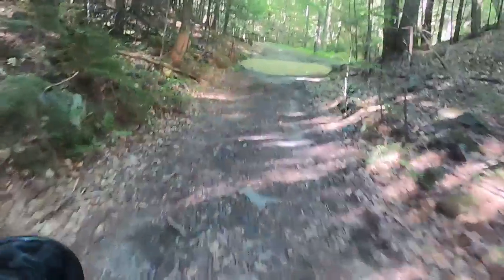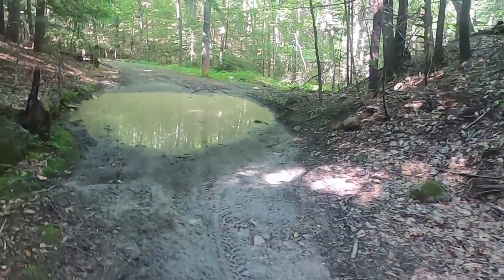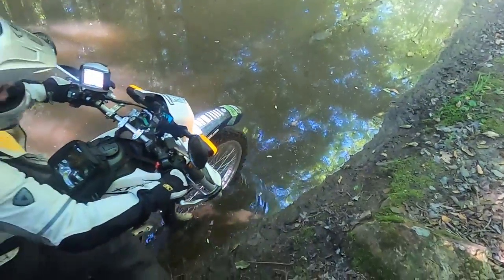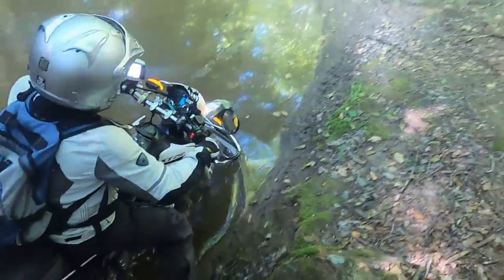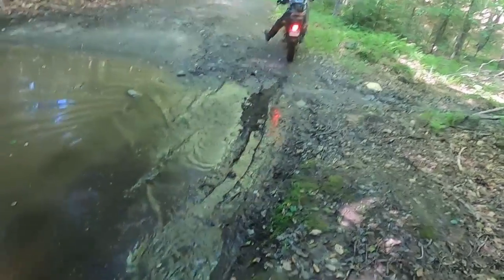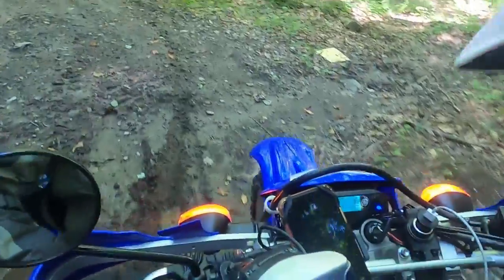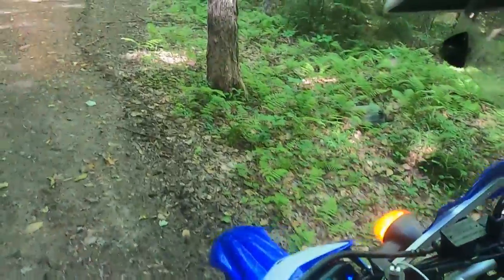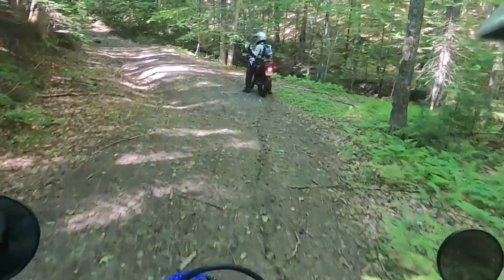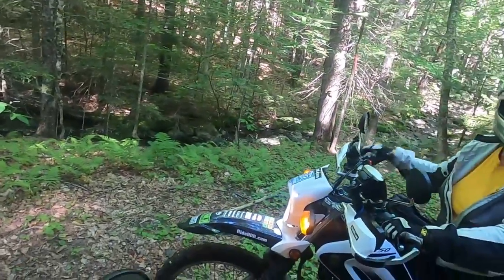Here we are moving into terrain that is more suited to the hero sections of the backcountry discovery routes. This mud hole here is super deceptive — the mud is really deep. I got my WR stuck on the opposite side of this hole two weeks before. That was a little farce; it was going sideways on me.